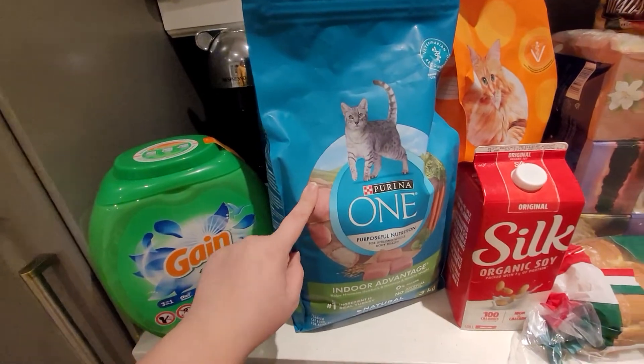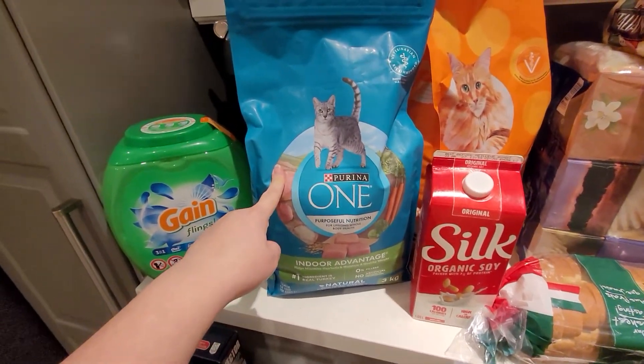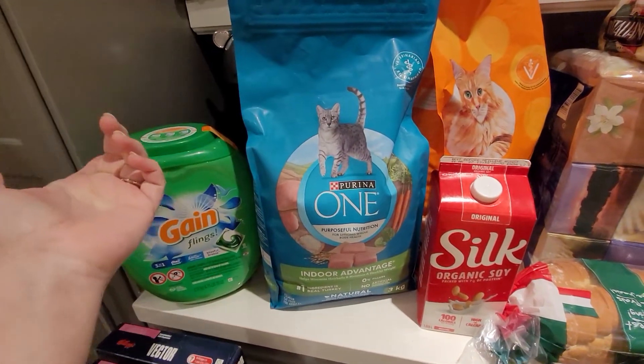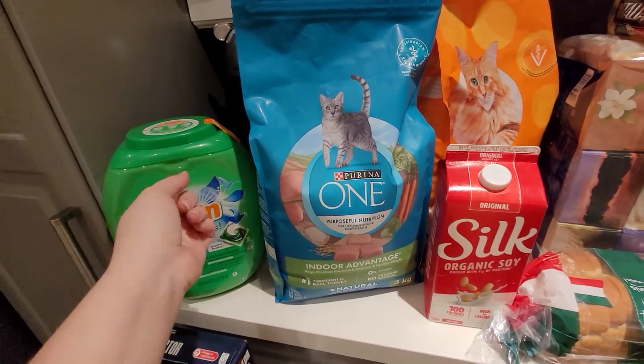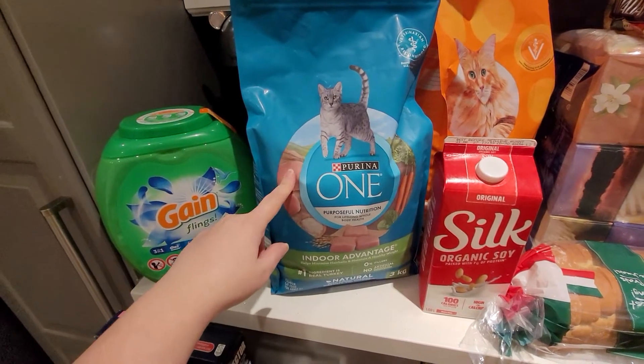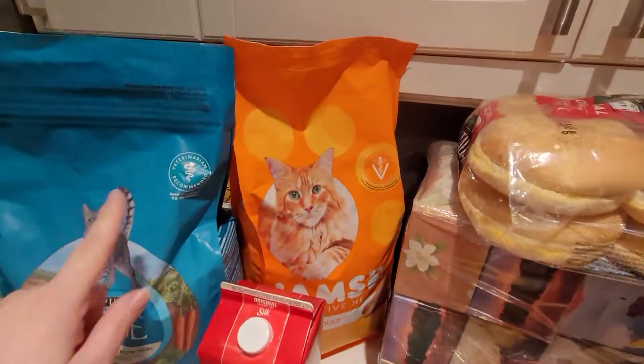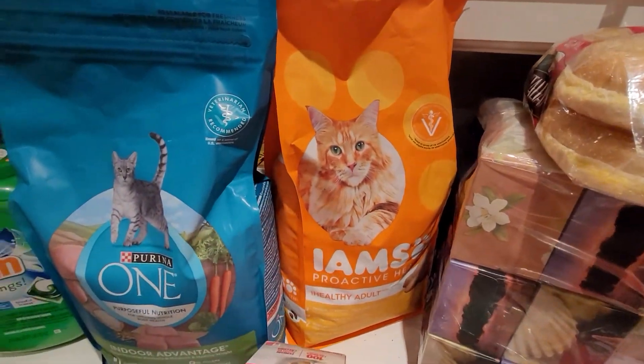We buy this brand of cat food, and the last time we bought it there was a little coupon on the actual package — if you spent $50 they would send you $20 off. This package was $19, so I had a $20 off coupon making this completely free.